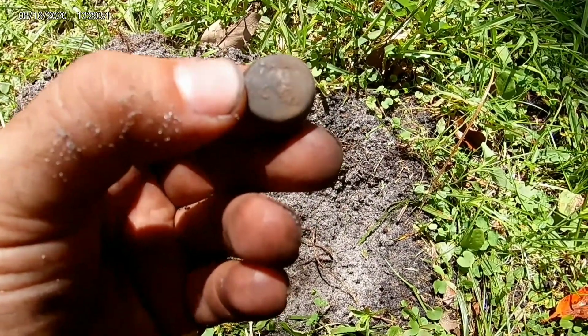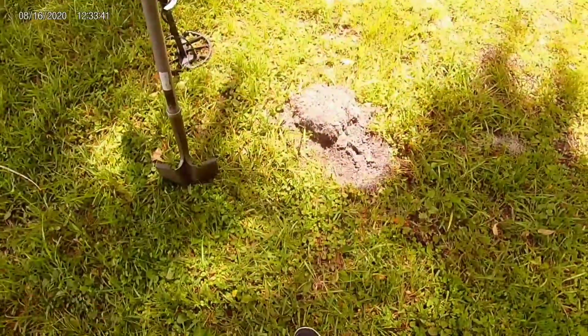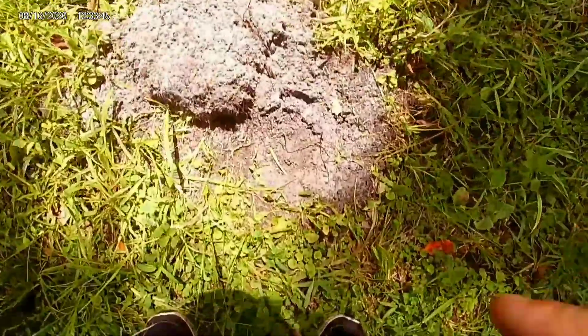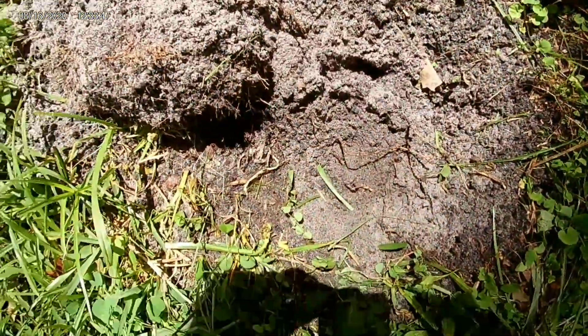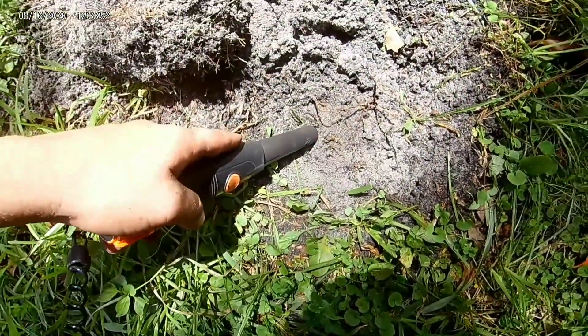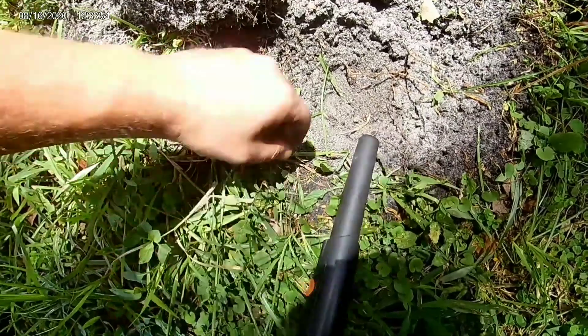Thanks for watching. Getting another tone right where I just pulled that little ring out from — I think it's a play ring, I have to get it cleaned up. But I'm going to do it again live because it's right there. Let me sift.